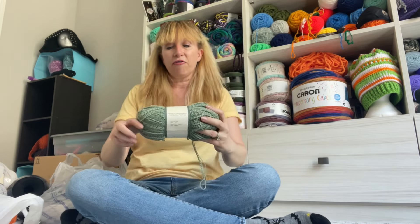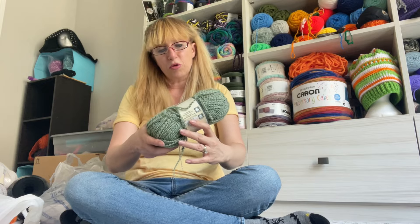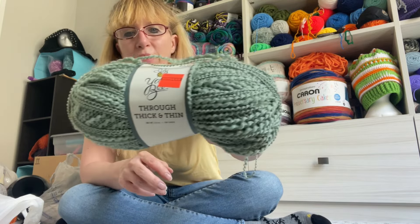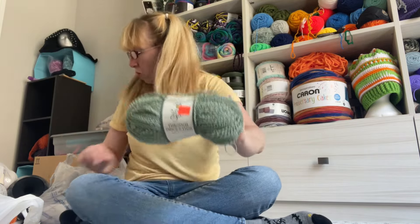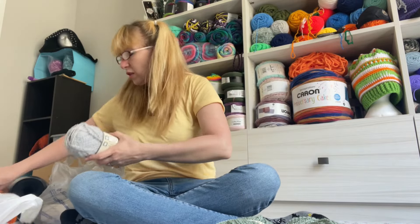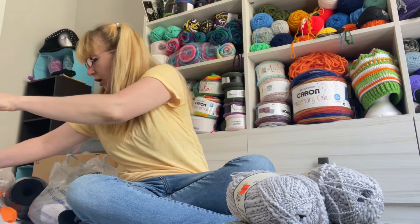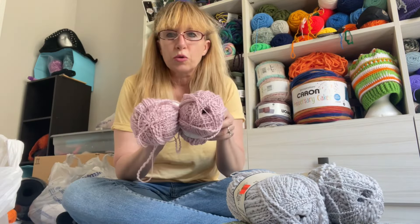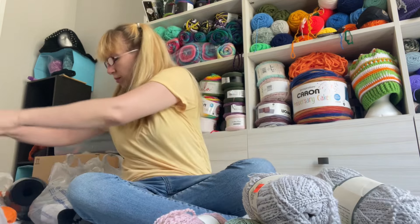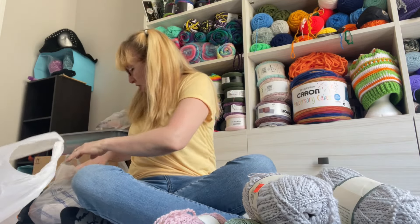Like, this stuff was $1.12. So through thick and thin, Yarnbee - I got two of these.